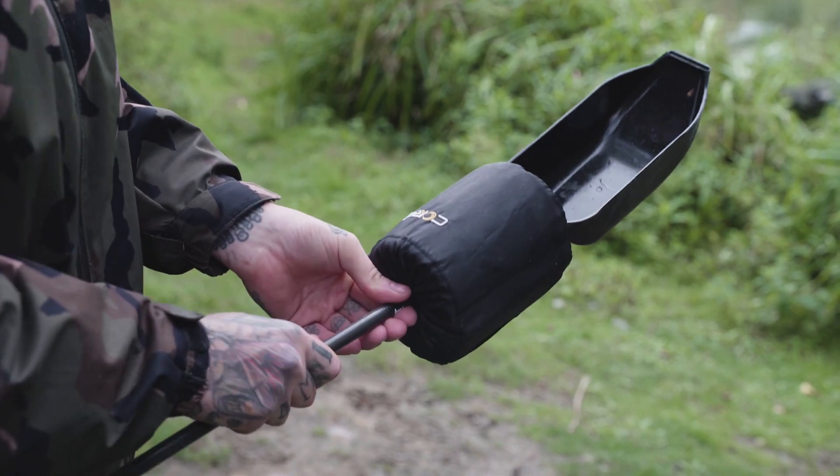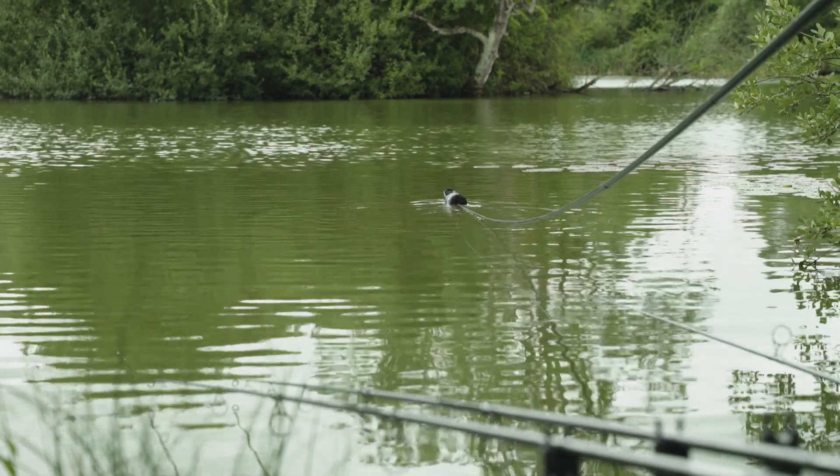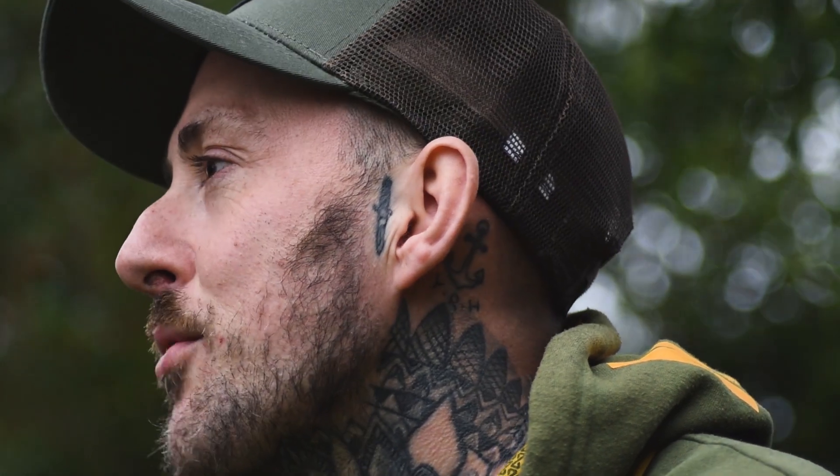We also got one in the margin which we saw a fish show when we first got here, so we put one down there, carefully placing out the baiting spoon. Nothing yet — lots of liners but no fish to show for it yet. So we'll see what the rest of the day brings.